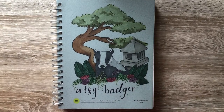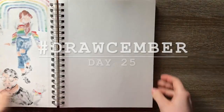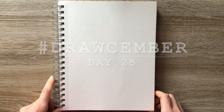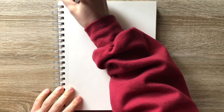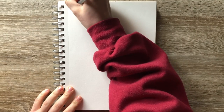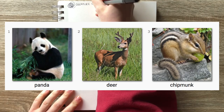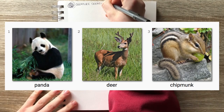Hello everybody! It's Sierra, the Artsy Badger, and for day 25 of Drawsember, we're doing another creature creation video. Today's creatures are a panda, a deer, and a chipmunk.